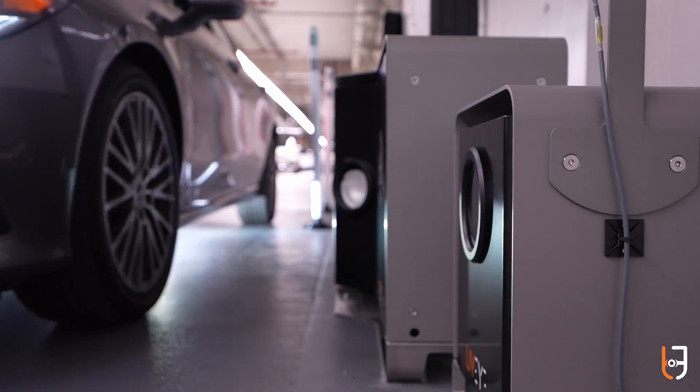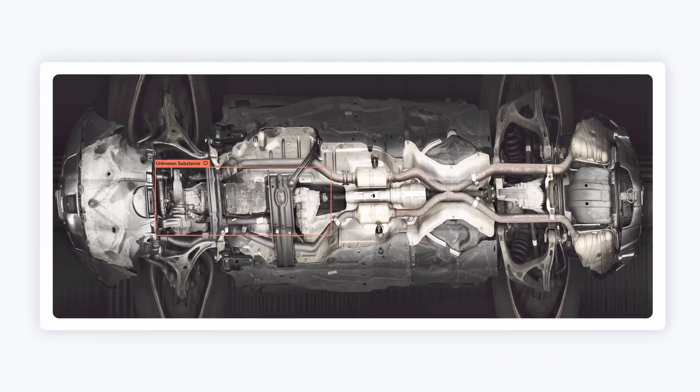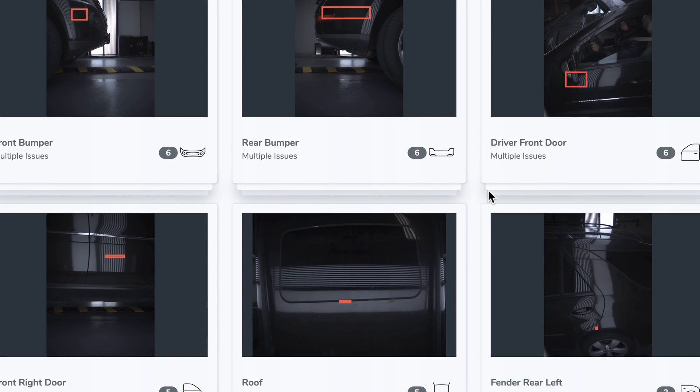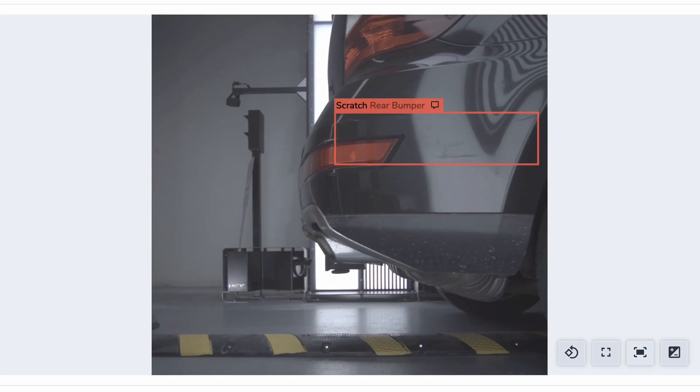We'll do a better job at appraising the vehicles. Our used car manager will be using the tool and the interface so that he could see every car. By being better prepared and by thoroughly looking at the vehicle, we can do a better job at estimating what the reconditioning costs would be in advance. And at the same time, we could also catch some of the damage so when the customer turns in the vehicle, we might be able to salvage some of that reconditioning costs.